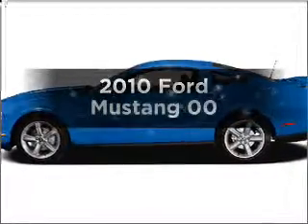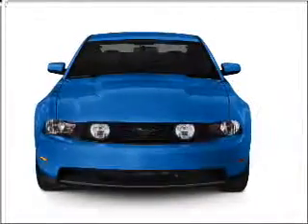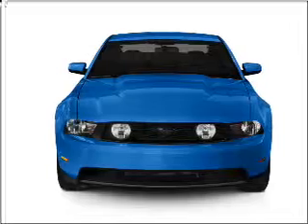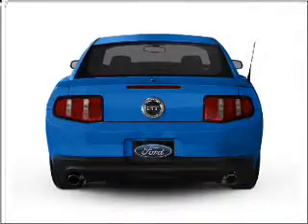Presenting the 2010 Ford Mustang. Travel the roads in style and comfort in this great vehicle, with a powerful 8-cylinder engine connected to a manual transmission that will keep you in touch with your vehicle.